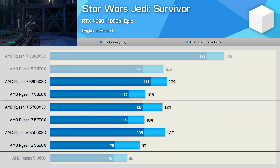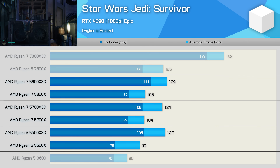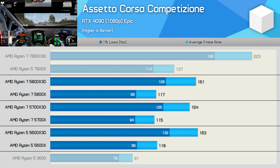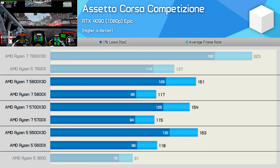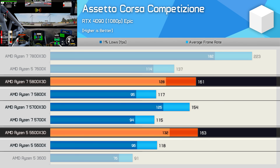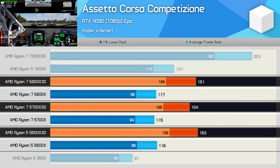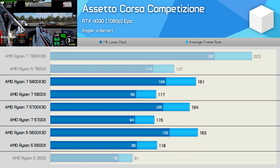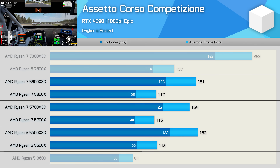ACC is another CPU-limited game, but like most modern games it remains primary-thread dependent. As a result the 5600X 3D performs very well, matching the 5800X 3D and being 6% faster than the 5700X 3D purely due to higher clocks. The game is cache-sensitive though, and the 3D V-Cache models are around 40% faster than their standard counterparts. You're also looking at an almost 80% performance uplift going from the Ryzen 5 3600 to the 5600X 3D.